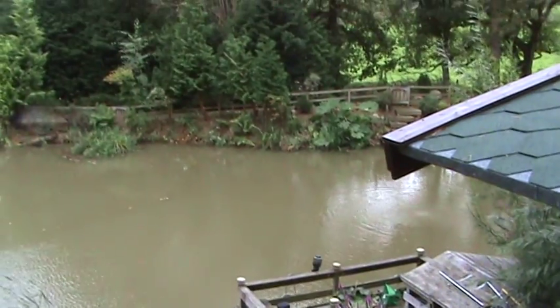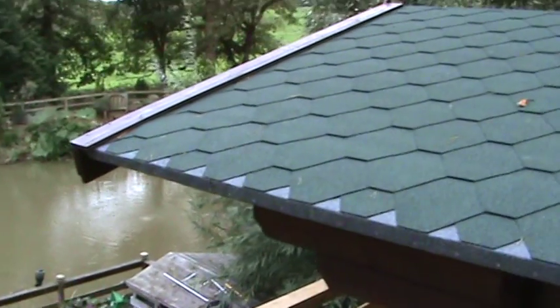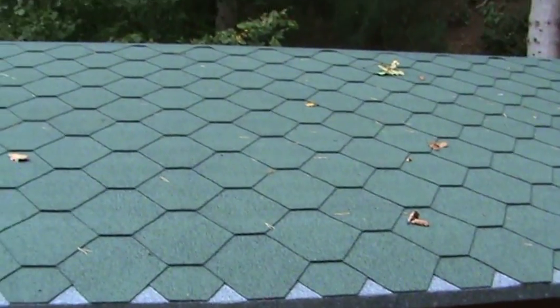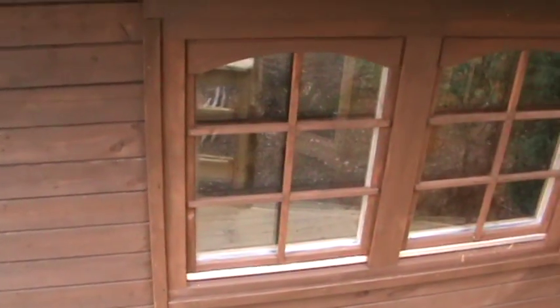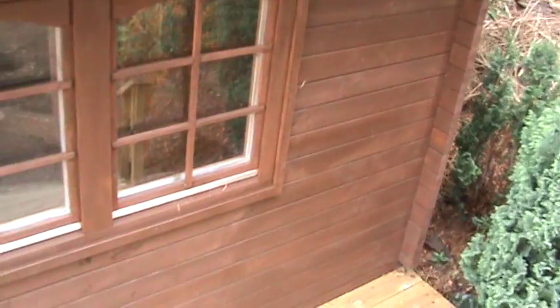Another thing I've also done in and around the pond is put felt shingles on my log cabin. Those of you who have seen previous videos will realize that these look a little bit better than the PVC sheeting that was over the top, and I've also painted it with Coopernol paint — like a preserver — which is very good. It's made a nice effect.